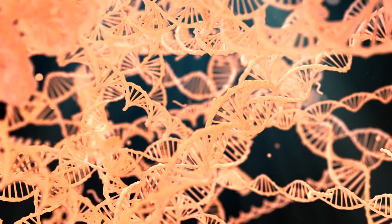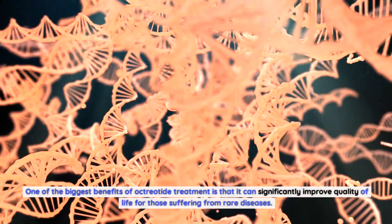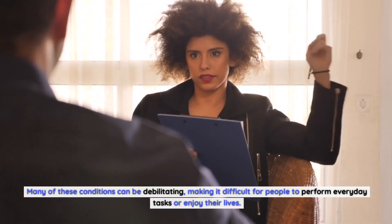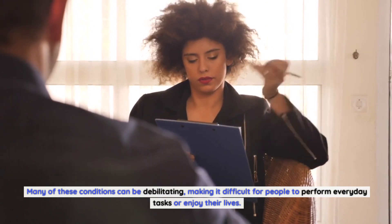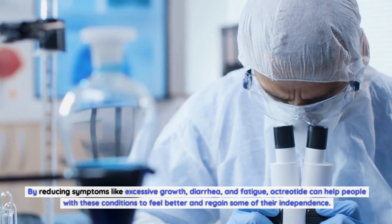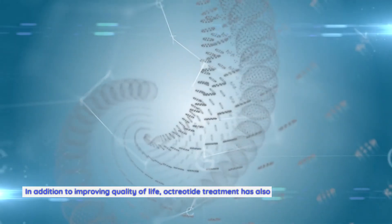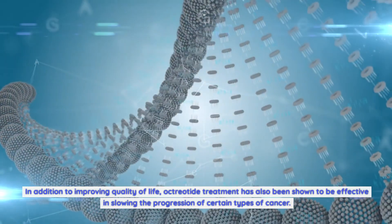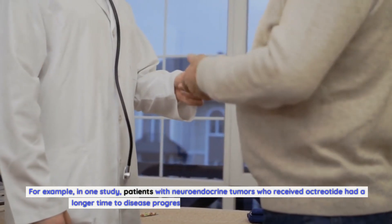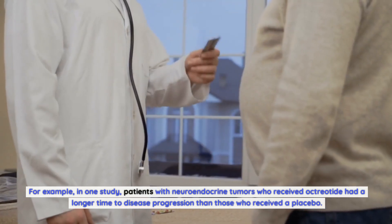One of the biggest benefits of octreotide treatment is that it can significantly improve quality of life for those suffering from rare diseases. Many of these conditions can be debilitating, making it difficult for people to perform everyday tasks or enjoy their lives. By reducing symptoms like excessive growth, diarrhea, and fatigue, octreotide can help people to feel better and regain some of their independence. Octreotide treatment has also been shown to be effective in slowing the progression of certain types of cancer — in one study, patients with neuroendocrine tumors who received octreotide had a longer time to disease progression than those who received a placebo.